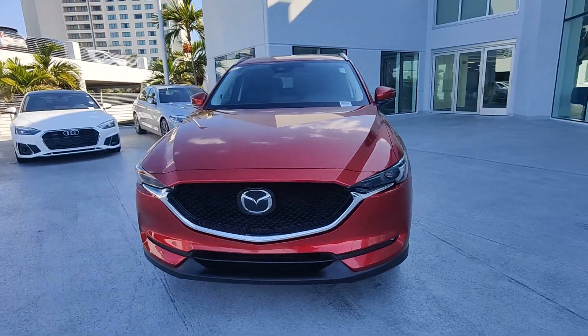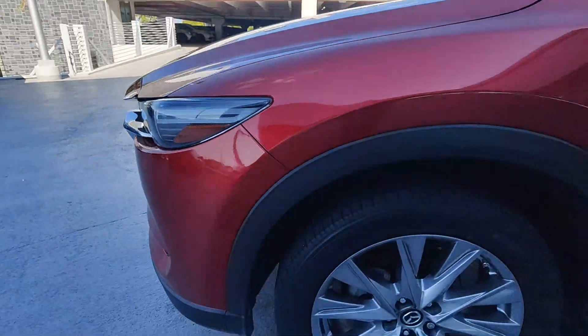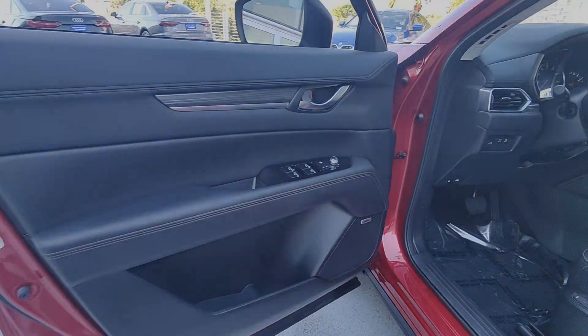These are just some of the great options this vehicle comes with: Apple CarPlay and/or Android Auto, Navigation System, Keyless Entry, Moonroof, Backup Camera, Satellite Radio.